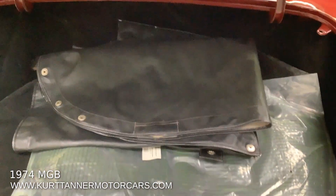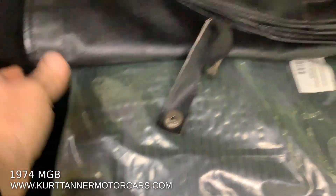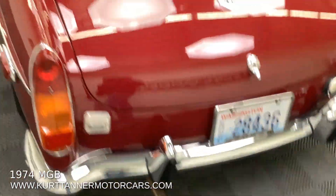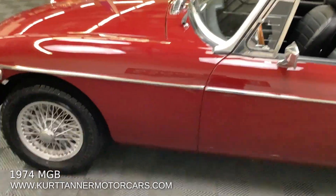Original tonneau cover in the trunk. Books, tools, maintenance records. They've upgraded the trunk with a carpet kit. There's the original jack in the bag, the tonneau half stirrups, and a mint original tonneau cover. The trunk just clicks shut. This car runs and drives just like a dream — just super well-maintained.